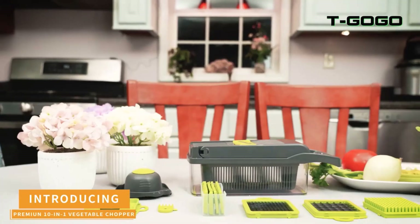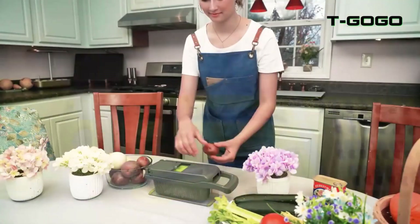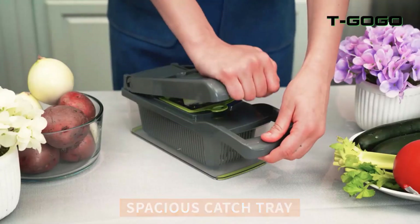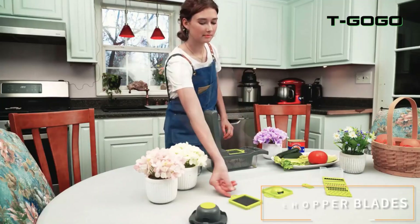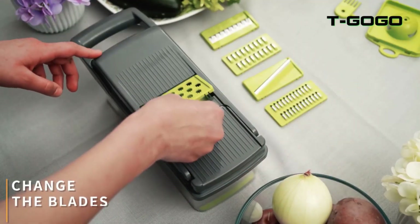Number 5: The 12-in-1 Multifunctional Vegetable Cutter is a versatile kitchen tool that combines multiple functionalities into one unit. It's perfect for shredding, slicing, and chopping a variety of fruits and vegetables. Here are some of the functions it may include.